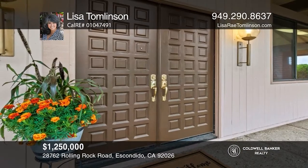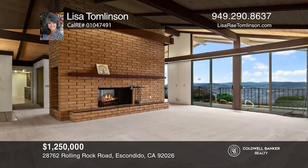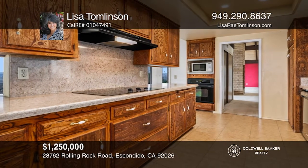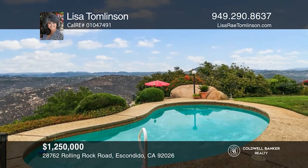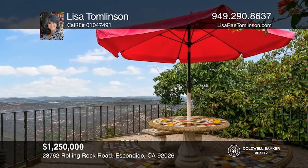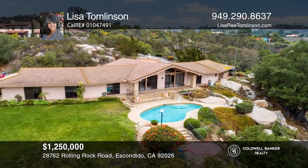Situated on over five acres is this beautiful hillside home with spectacular views of Palomar Mountain. This grand property features three bedrooms, three baths, a family room, and an indoor laundry room. Venture into the living room complete with a cozy dual-sided fireplace. Enjoy a large galley kitchen equipped with wood cabinetry and a breakfast nook. Entertain on the patio overlooking the beautifully landscaped yard and a sparkling pool. Come see your new home today with Lisa Tomlinson.